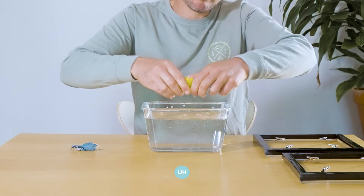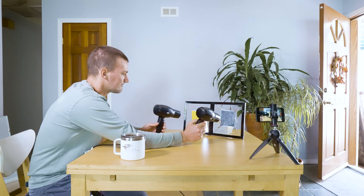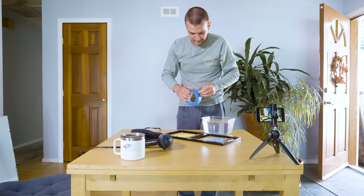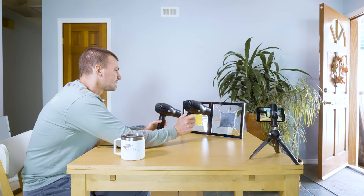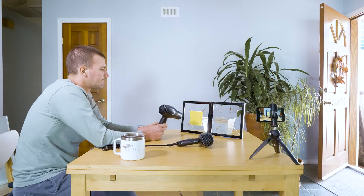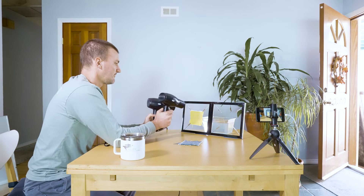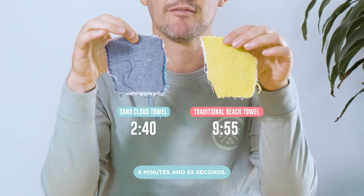What I'm most excited for is putting these towels to the dry test and seeing how they handle and how quickly they dry. Sand Cloud: two minutes and 40 seconds. Terry cloth: nine minutes and 55 seconds.